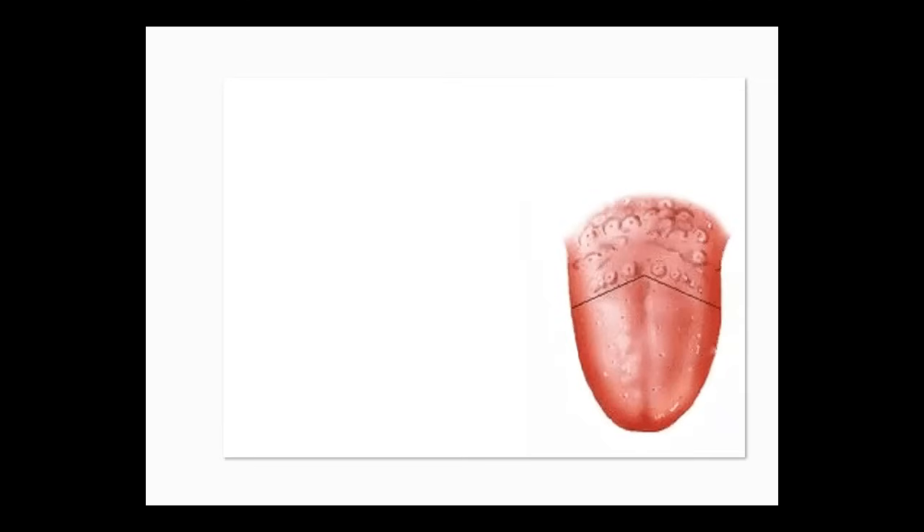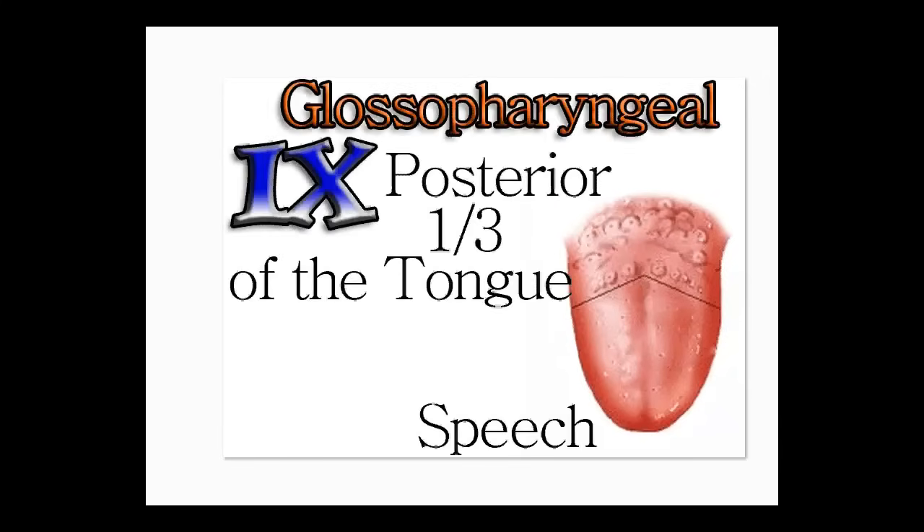The next one also has to do with the tongue, but instead of the anterior, it's the posterior — the back portion, one third of the tongue. It's a really long name, and it normally takes nine minutes to say it. That's of course an exaggeration, but it is number nine: glossopharyngeal. Long word — so it takes nine minutes to say it. Number nine is the posterior one-third of the tongue, used for speech and taste.